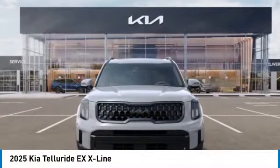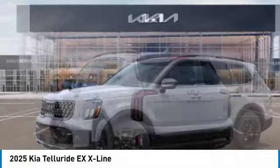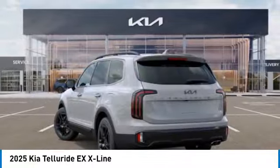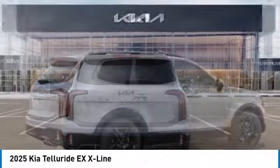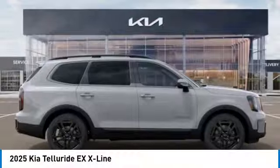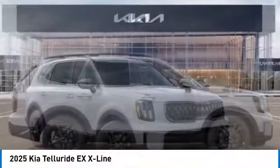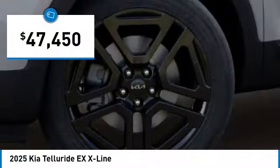Stop by and take a look at the 2025 Telluride. The Kia Telluride is an impressive SUV that boasts a striking exterior look, plenty of interior technology features, additional space for guests in the third row, and a powerful engine. We have no doubt that this is an SUV worth talking about, and it is priced below $50,000.